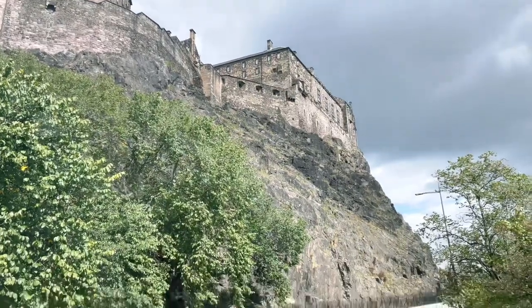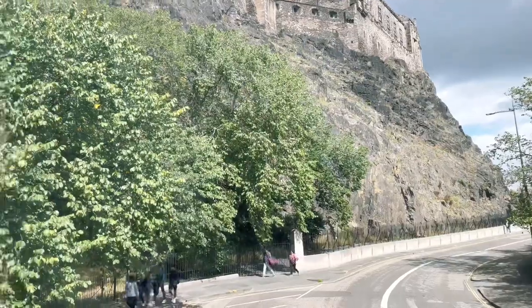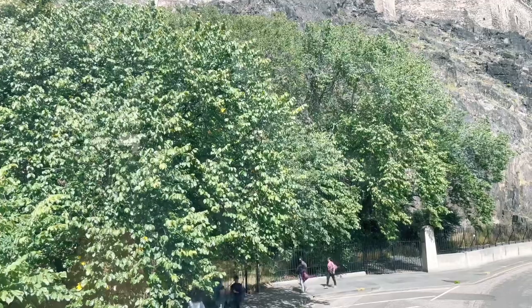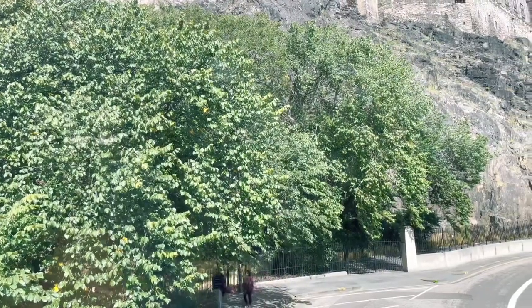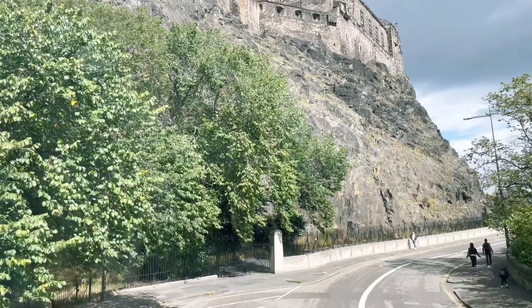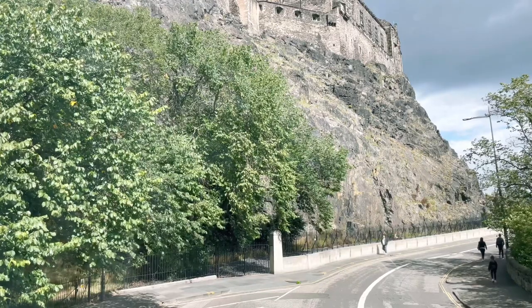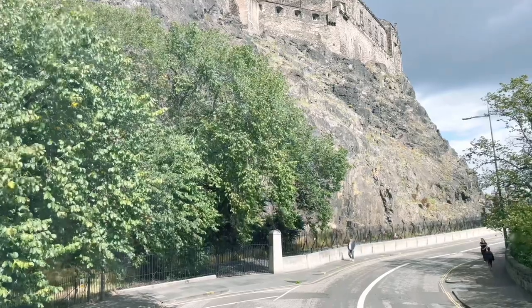This is where Edinburgh started. We do not have a port of our own — the Port of Leith did not become part of Edinburgh until about 1924. This is why we're here: the fortress on the hill. There have been people living at the top of that hill dating back to the Iron Age, possibly even the Bronze Age, but we know for certain the Iron Age.